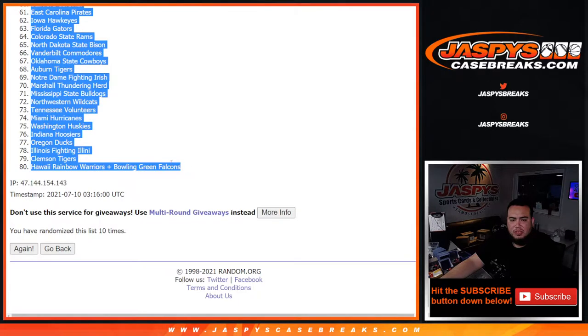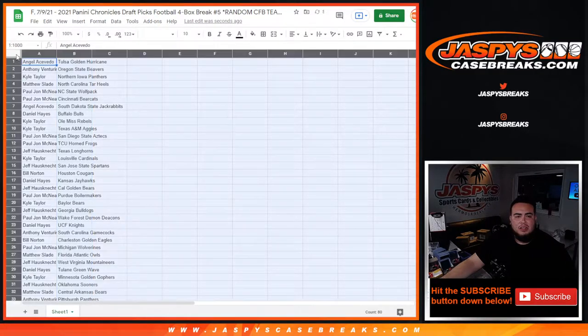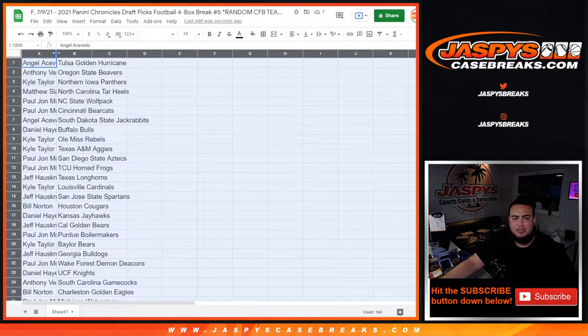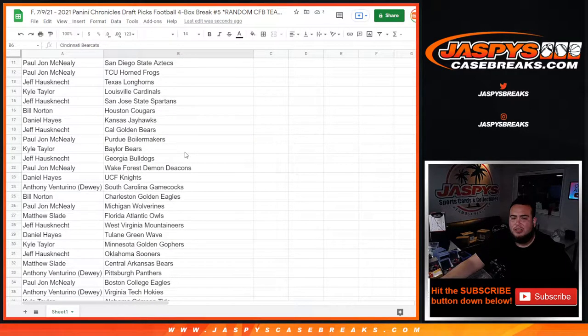Tulsa down to Hawaii Rainbow Warriors, combo team of Bowling Green. I don't think anyone's gonna trade, but I'll quickly alphabetize the customer names so you guys can see who you got. Quick scroll down.